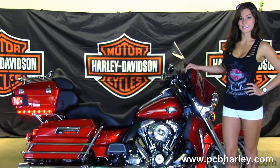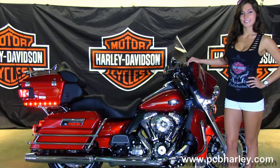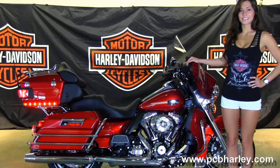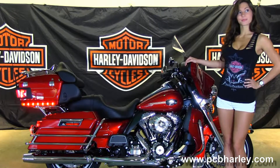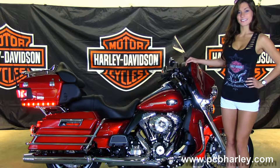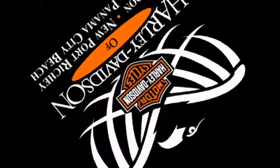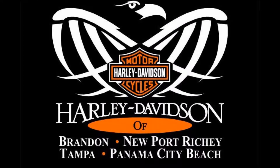We're rated number one in customer service and have over 200 pre-owned bikes in stock. For more information on this bike, click on the link below. And to view the rest of our great inventory, visit us at pcbharley.com. We're always open 24-7. And remember to have one awesome, super, kick-ass Harley day. I'll see you next time.